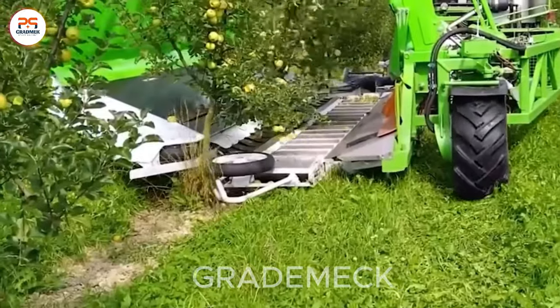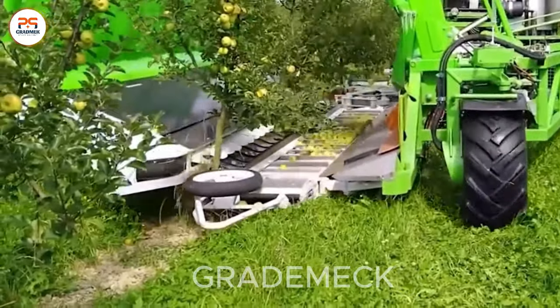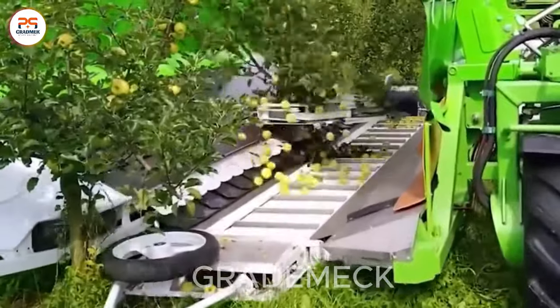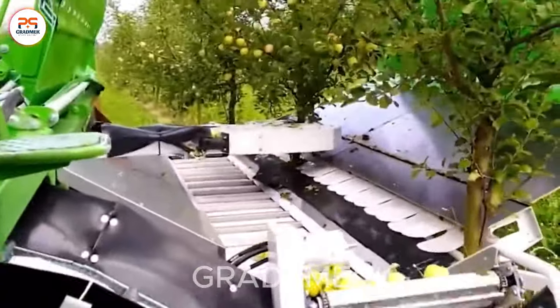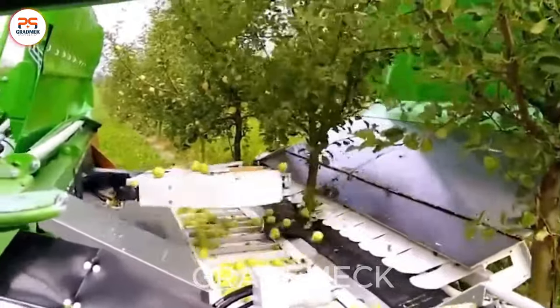Step into the enchanting Rose Apple Orchard, an idyllic snapshot of richness and freshness in agriculture. Rows of vibrant and ripe rose apple trees paint a stunningly beautiful landscape.